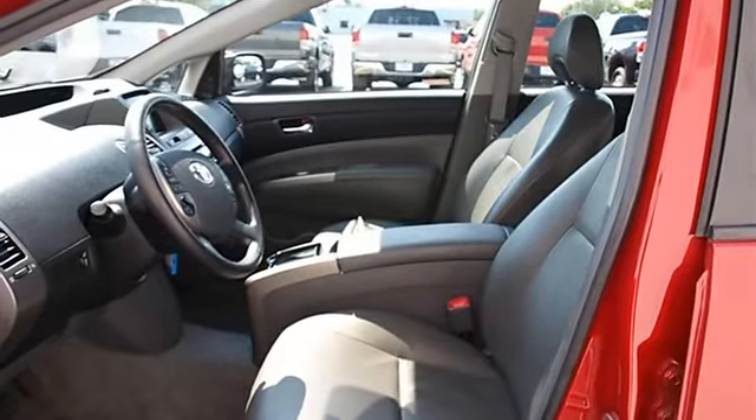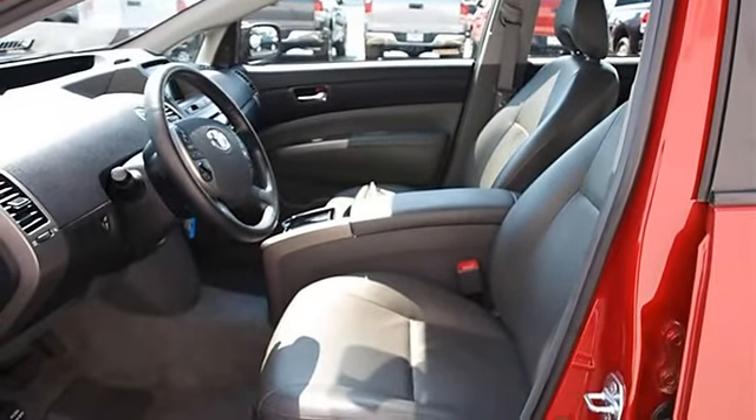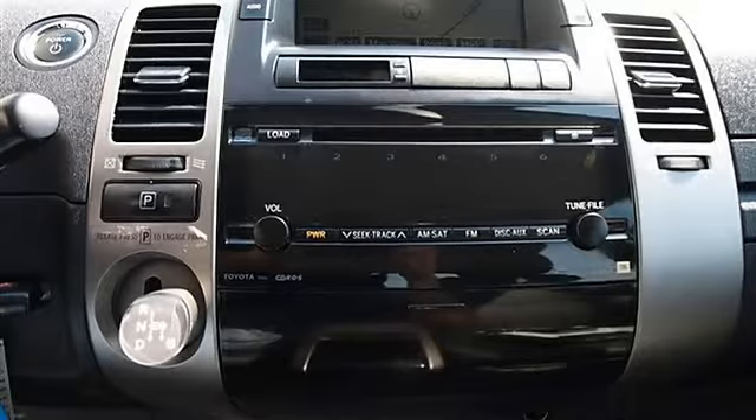Cloth Seats, Bucket Seats, Pass-Through Rear Seat, 2nd Row Bench Seat, Auxiliary Power Outlet.